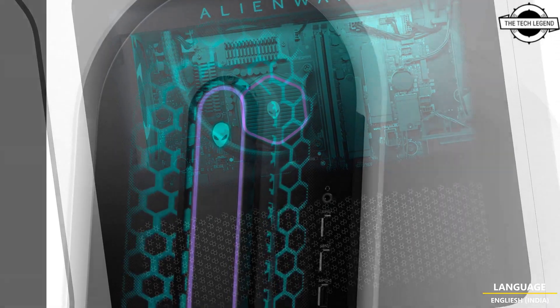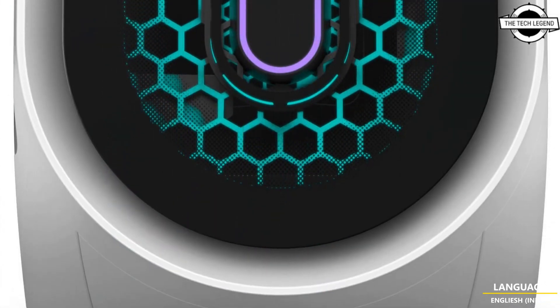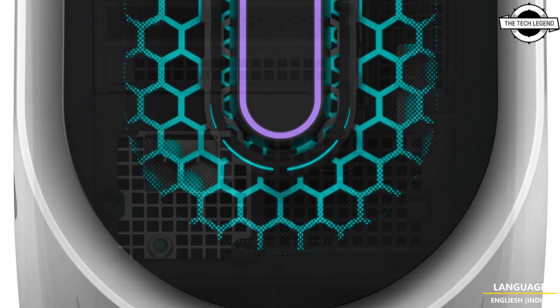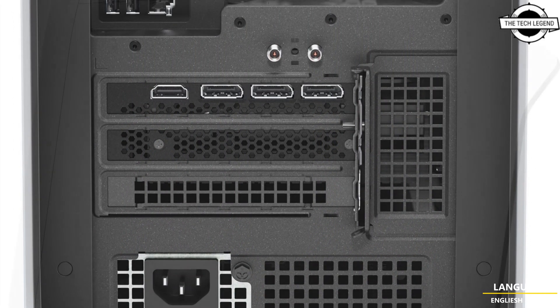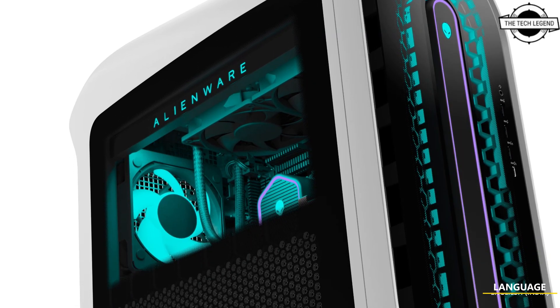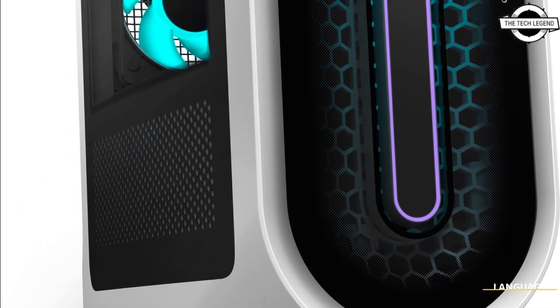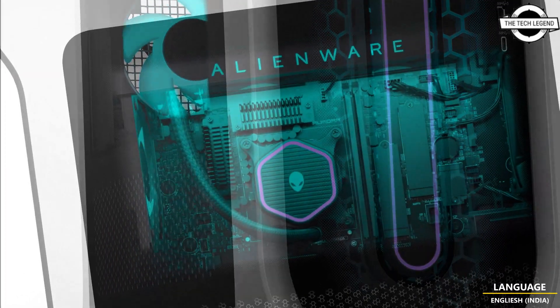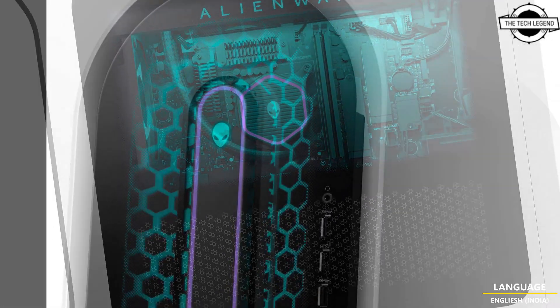Dell has introduced the new Alienware Aurora R15 gaming PC, which is compatible with 13th generation Intel Core processor and GeForce RTX 4090 graphics card. CPU performance has increased by up to 68%, and the CPU temperature is stated to be 5 degrees Celsius lower by supporting a 240mm radiator for cooling, a 12-phase power circuit with heat sink, and a new enclosure with improved ventilation.